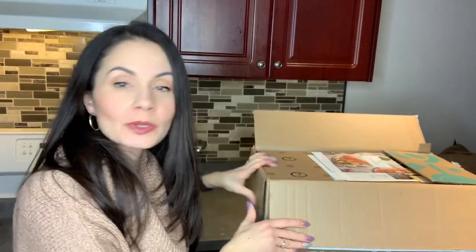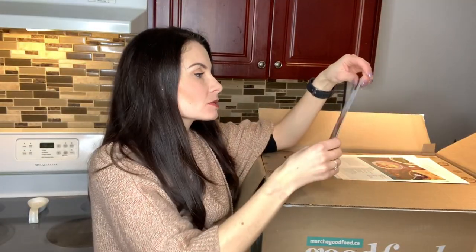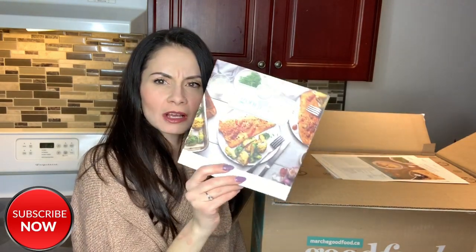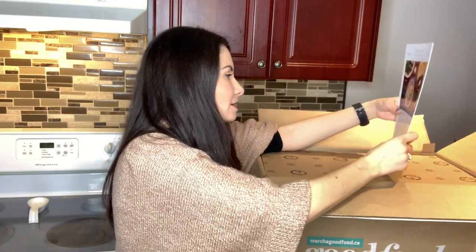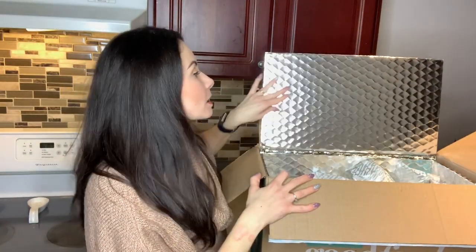Alright, I'm going to show you what's inside. It's pretty similar to the Hello Fresh opening. There's a coupon for one free box up to $80, and another coupon. There's also a flyer with tips and tricks on what to make and how to make some stuff. Here are the meals we're getting.